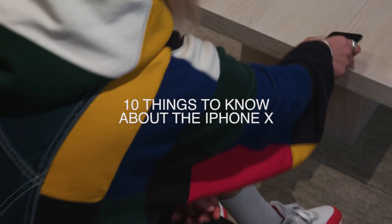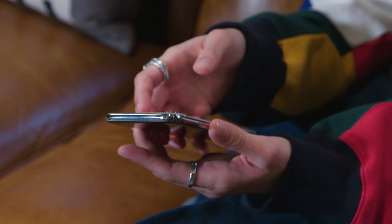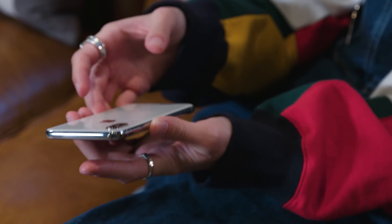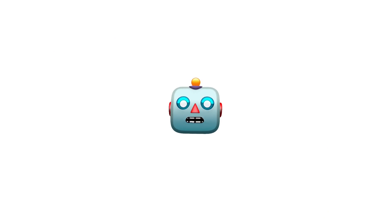10 things you need to know about the iPhone X. iPhone X will be available in silver and space gray in 64 gigabytes and 256 gigabytes models starting at $999. This is Hypebeast walking through the iPhone X.